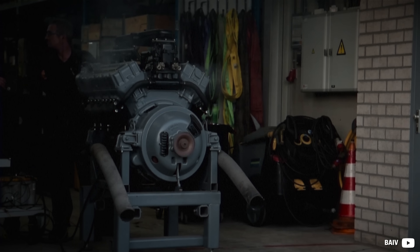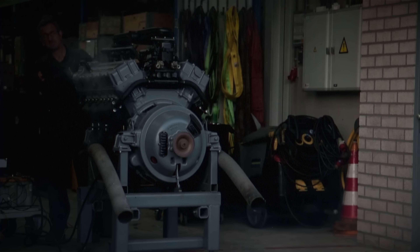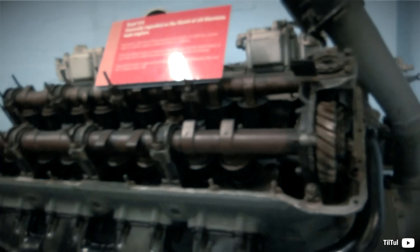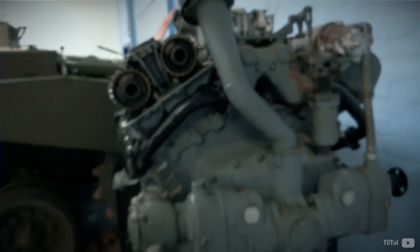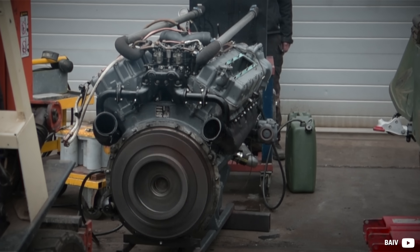1100 cubic inches — that's how large an engine a tank crew needs to operate a Sherman safely and reliably. Initially, Ford had not considered building a V8, hence the design is like no other. But it quickly became one of the all-time favorite US Army engines.